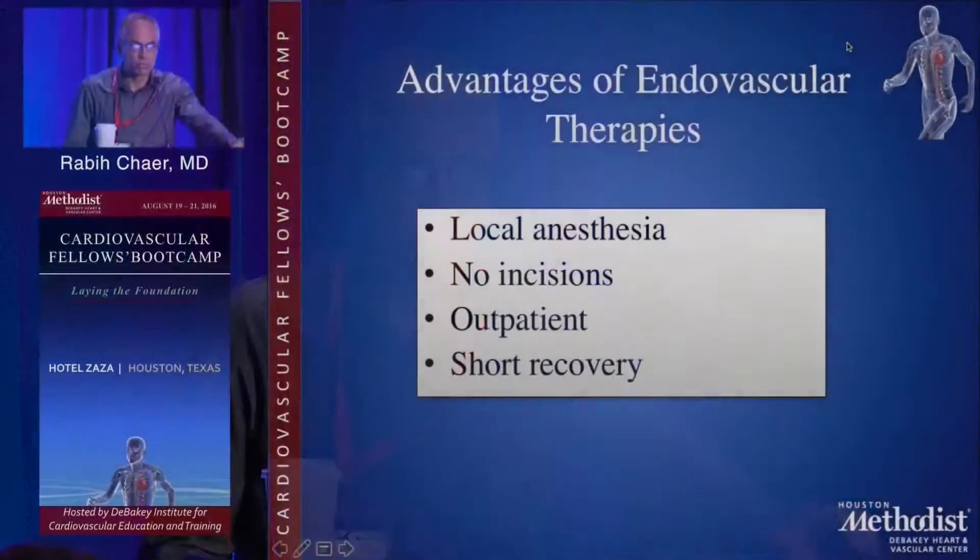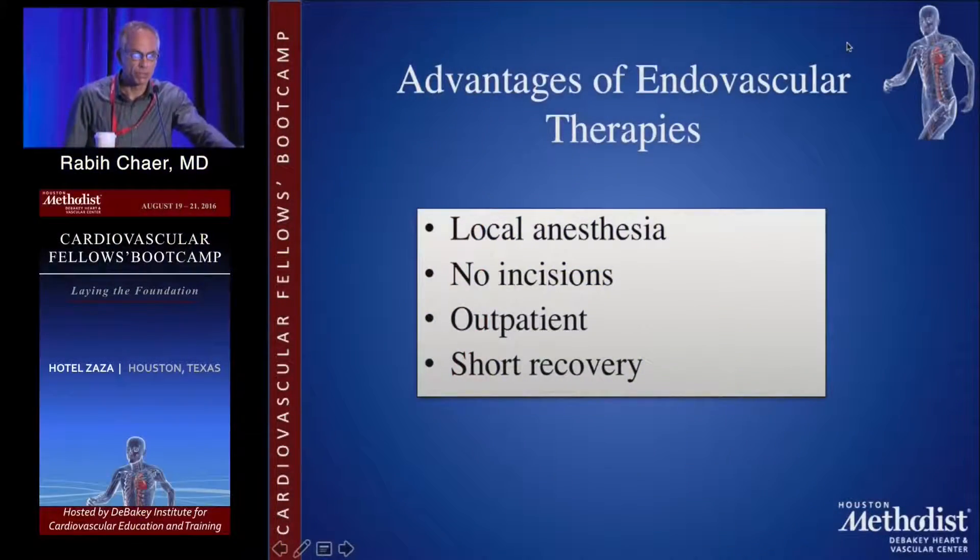You're all aware of some of the advantages of endovascular interventions. Obviously, oftentimes you can do those with local anesthesia and some sedation. There's no incision involved, often done on an outpatient basis, and patients go home the same day and have a very short recovery.